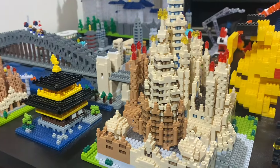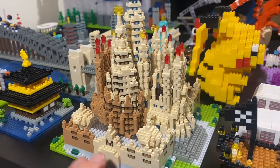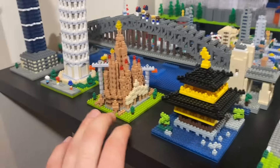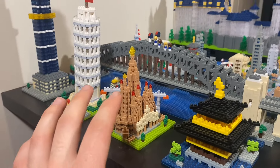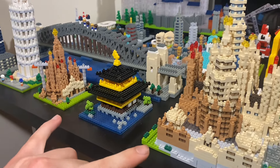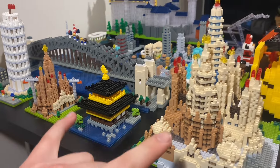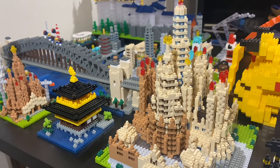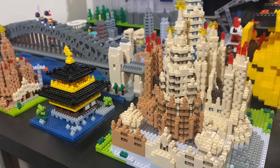The Sagrada Familia Deluxe Edition — very nice set, lots going on, very crazy looking. Both of them are not accurate to the actual thing, and these are both finished — well, what it will look like when it's finished — in 2026.